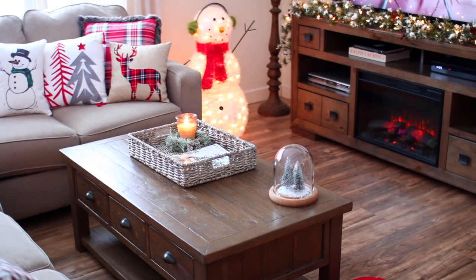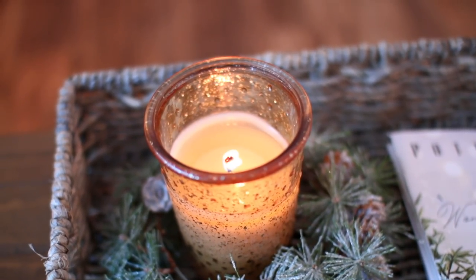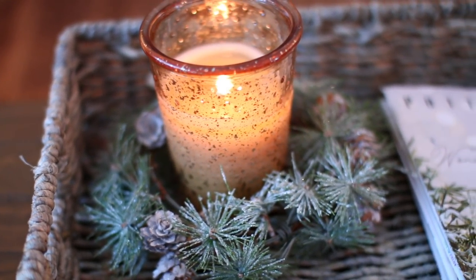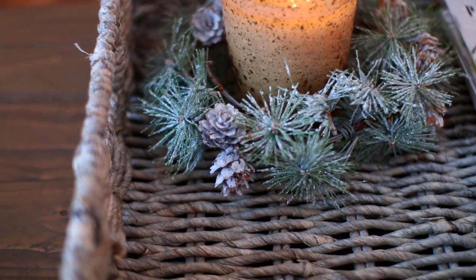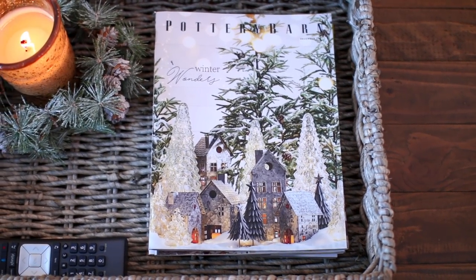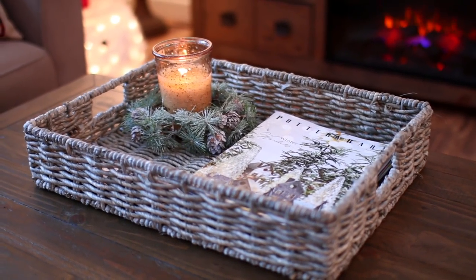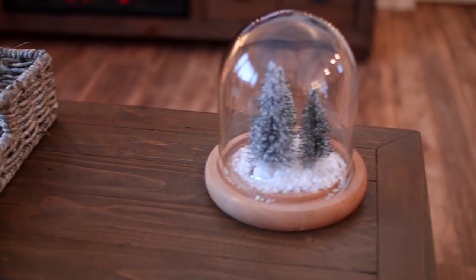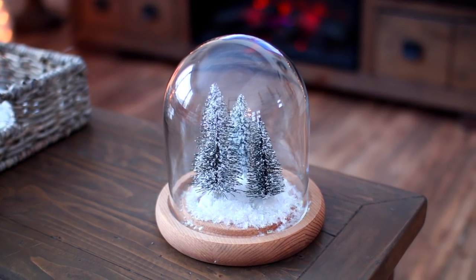I kept things pretty simple on my coffee table. First I have this amazing Better Homes and Gardens candle in the scent Soft Cashmere Amber — it smells amazing. Around the candle I have this little garland from Michael's. I also just have a Pottery Barn Christmas catalog inside the basket since I didn't have any Christmas magazines and it looked Christmassy. Lastly, I have another one of these cloches that I made, which I bought a few years ago from Joann's.